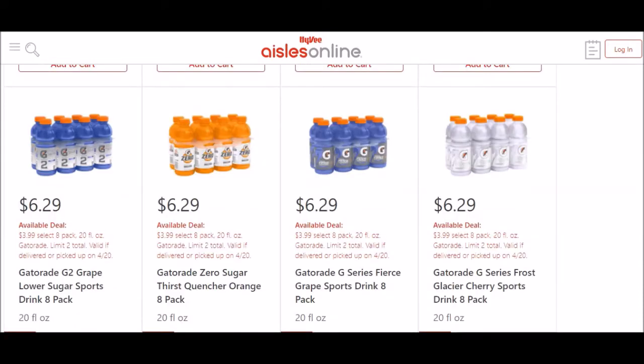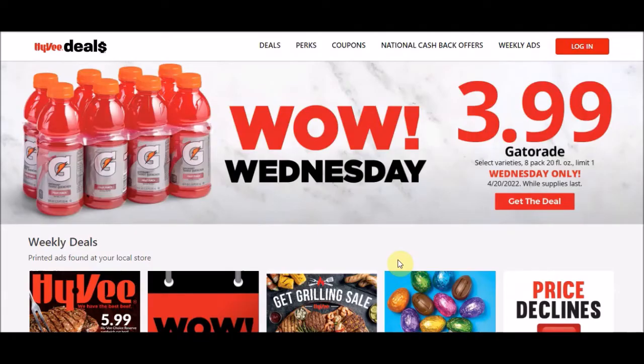This is why you always read the fine print. If you can see in the red, it actually says limit of two. I'm not sure which one they're going to go off of online. But if you price match it somewhere, you might show them this on your phone and it will say a limit of one. So there's a chance you guys could get two of these.